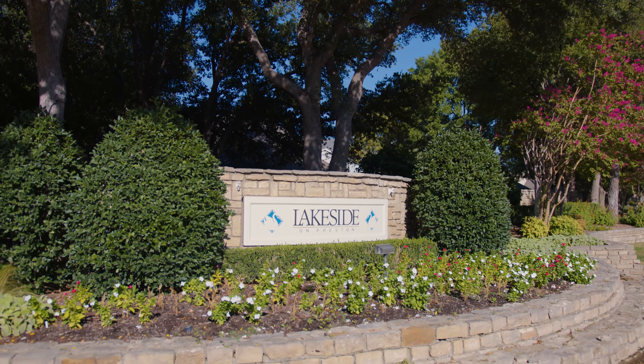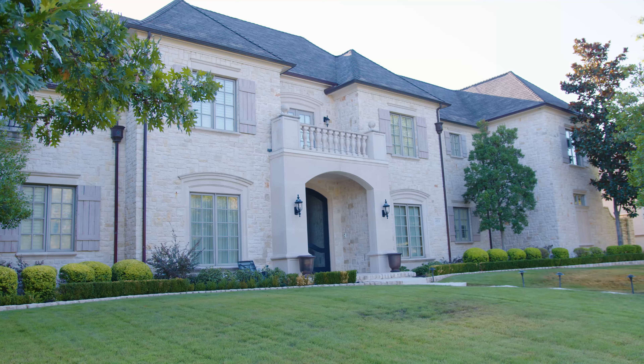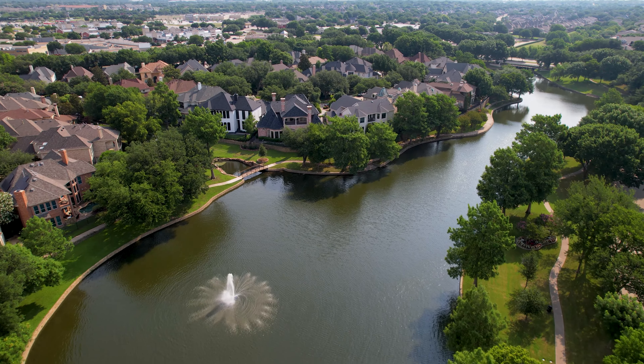Today we're out in the Lakeside on Preston neighborhood. I have to confess this is one of my favorite neighborhoods in Plano. It's got elegant homes, great amenities, and the location in Plano cannot be beat. It also happens to be one of the most expensive neighborhoods in Plano.